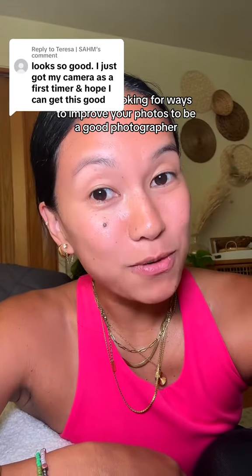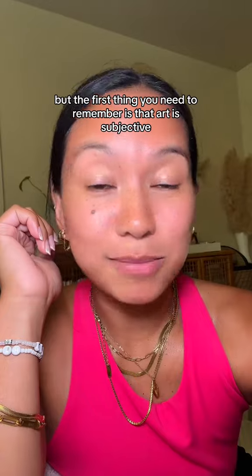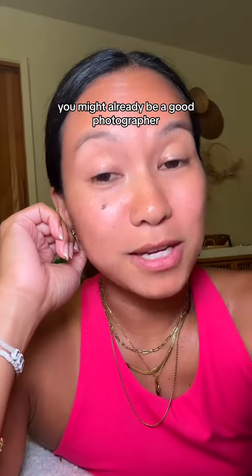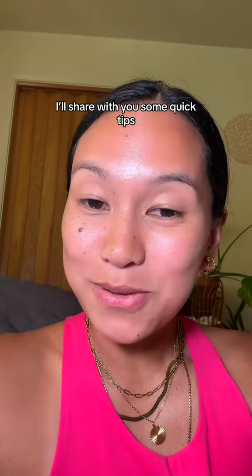If you just got a camera and you're looking for ways to improve your photos and to be a good photographer, here are some quick tips. But the first thing you need to remember is that art is subjective — you might already be a good photographer. But if you're looking for ways to improve your photos, I'll share with you some quick tips.